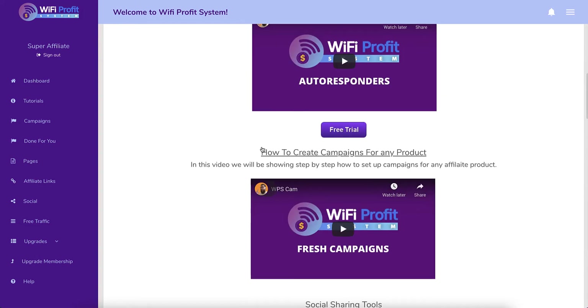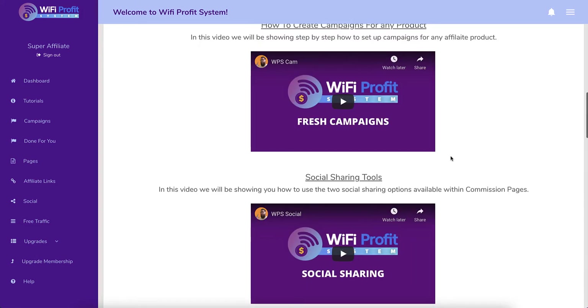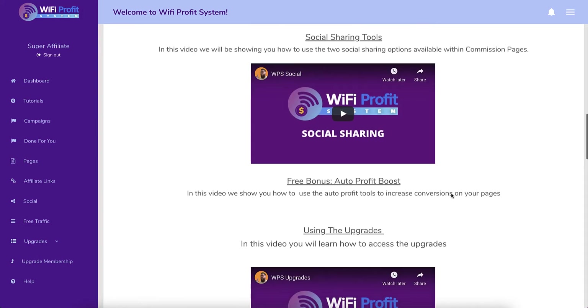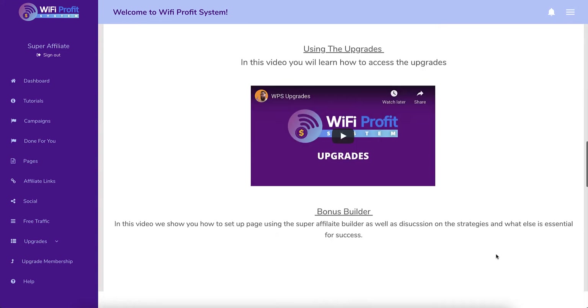Lee walks you through what to do and what happens. He walks you through the integrations, and there's also a link to a free trial for one of their affiliate link autoresponders. Then it talks about the social sharing, which is your free traffic, and then it talks about one of the upgrades, which is actually an old product they launched last year.